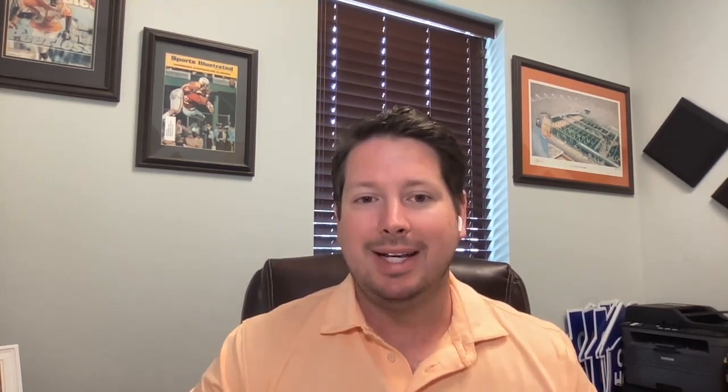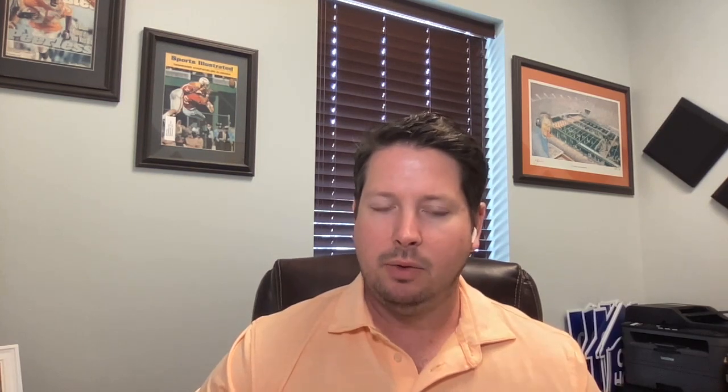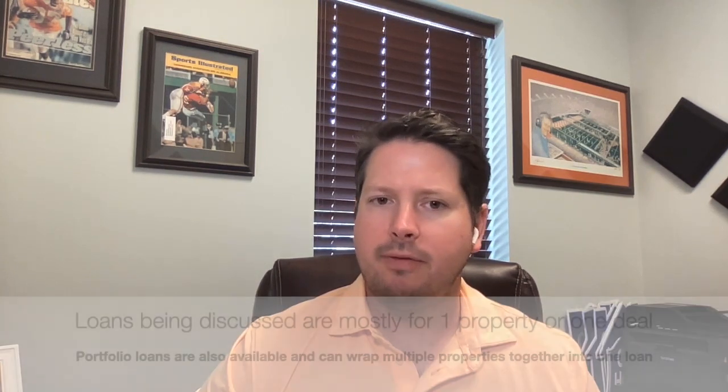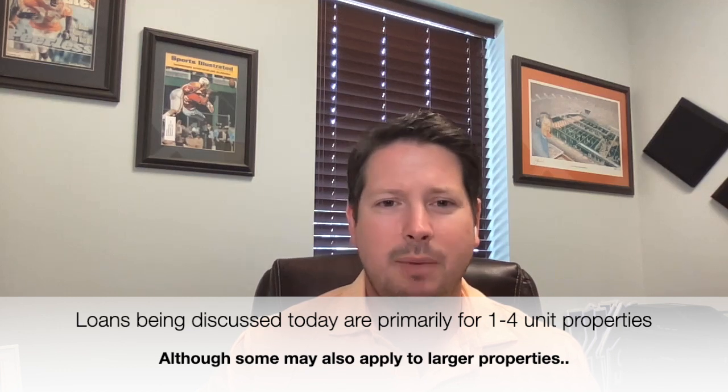DSCR is definitely one of the less-known and less-utilized tools, but it's one you want to learn about. There are quite a few lenders out there that offer them, and terms vary significantly between lenders, so you may have to shop around a bit. That's loan type number two: DSCR, or debt service coverage ratio loans. The third category I want to talk about is private lending, which covers several things under this umbrella. Private lending is generally anything that doesn't fall under the guidelines of a conventional loan or the other investment loans we just discussed.